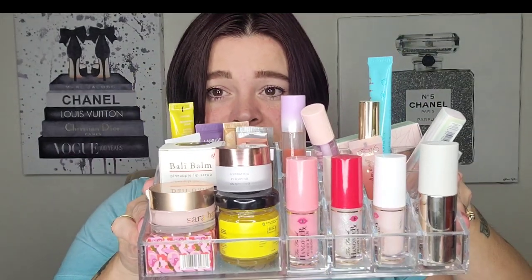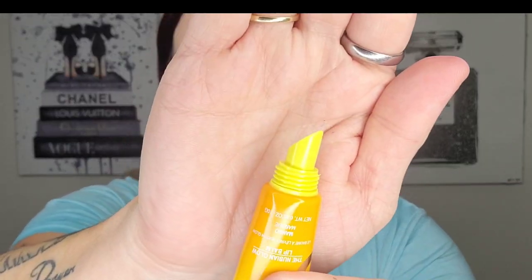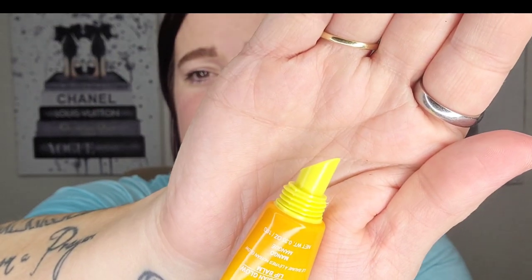This whole top layer is more like treatment-type things, so I'm going to quickly go through this. Basically, if it's not a love, I'm not keeping it. Also, if it's been open for quite a bit of time, I'm not keeping it. First up is the Juvia's Place Nubian Glow Lip Balm in Mango. I've used quite a bit of this. These aren't my favorite — I genuinely prefer a doe-foot applicator. This is more of an oil texture.